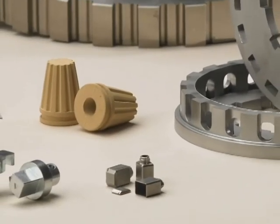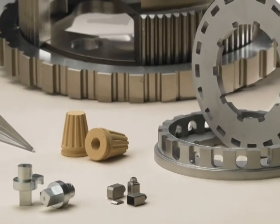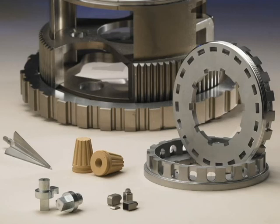Ladies and gentlemen, those are the grand prize winners in the 2011 PM Design Excellence Awards competition. Please join us in warmly recognizing company representatives as they come to the stage to receive their awards.